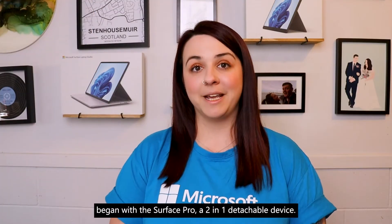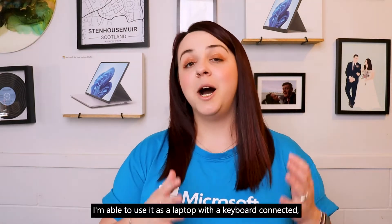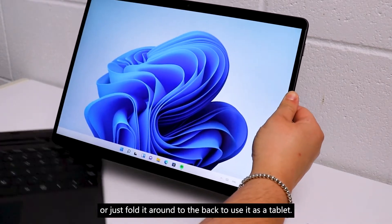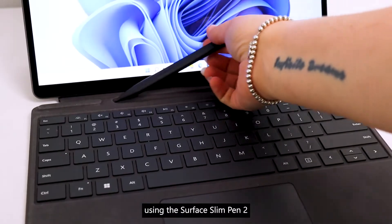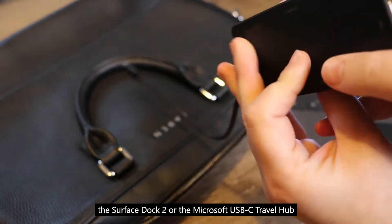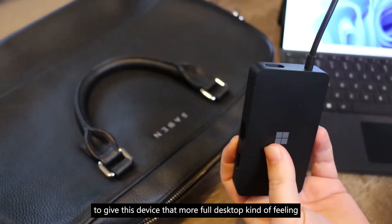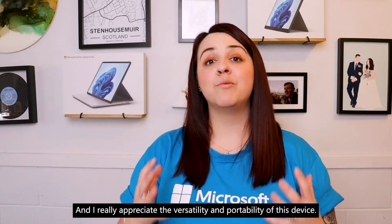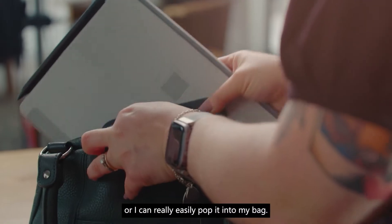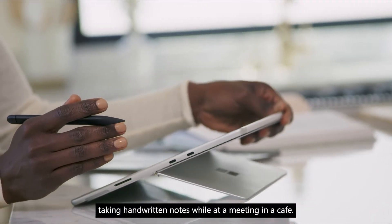Let's start off with the Surface Pro, a two-in-one detachable device. I have always loved the versatility of this product. I'm able to use it as a laptop with a keyboard connected, or I can take that keyboard off completely or just fold it around to the back to use it as a tablet. I can even write on the screen using the Surface Slim Pen 2 for that more traditional notebook pen-on-paper kind of feeling. There are also great accessories like the Surface Dock 2 or the Microsoft USB-C Travel Hub that I can connect up to an external monitor to give this device a more full desktop kind of feeling. Now that I'm out and about more, I really appreciate the versatility and portability — I can have my full desk set up at home or easily pop it into my bag, and it has all the ports I need to present at events or take handwritten notes on my lap in a meeting at a cafe.